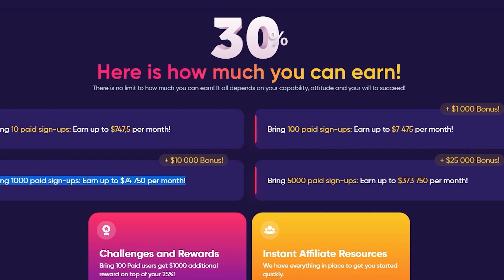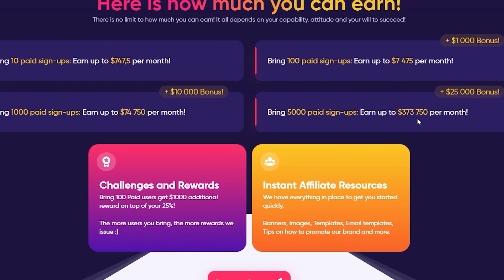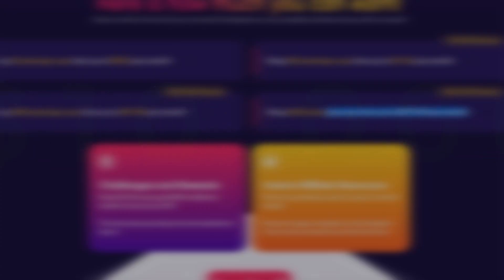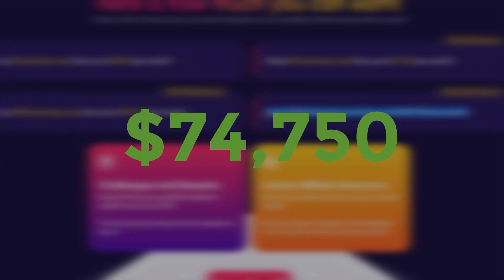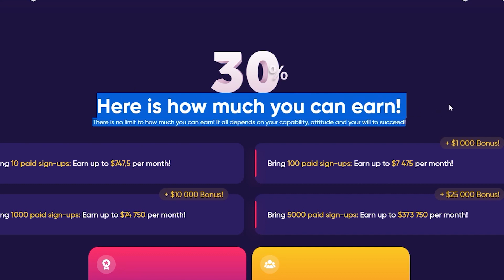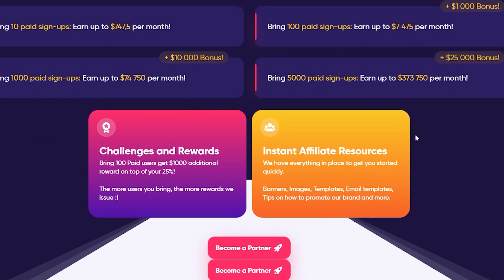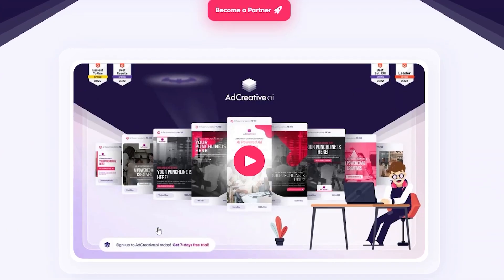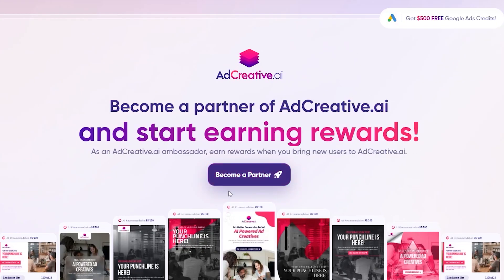The best thing about this strategy is that after you bring people and they join up for this website, they will stay there, and these are earnings you may be making every month on autopilot. Furthermore, this website will also reward you with a bonus. If you're planning to bring in a total of 1,000 individuals, they will actually pay you $10,000 in addition to the $74,750 you'll be making. This is more of a long-term objective. If you put in around 20 minutes a day for the next few days, you can make about $750 a month by just getting your first 10 leads.